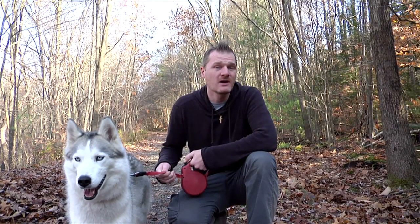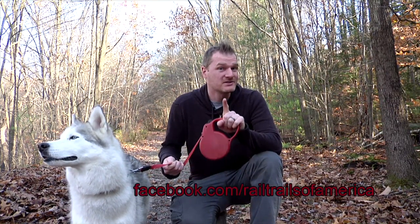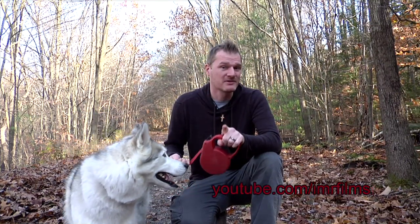Thanks for watching this episode of Rail Trails of America. To keep up to date, follow us on Facebook at facebook.com/railtrailsofamerica, and subscribe to us on YouTube at youtube.com/imrfilms — that's the studio which produces Rail Trails of America. Thanks and happy trails.